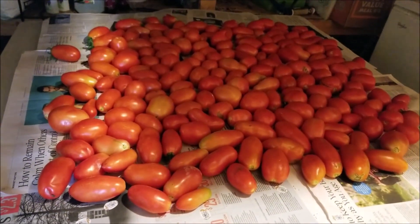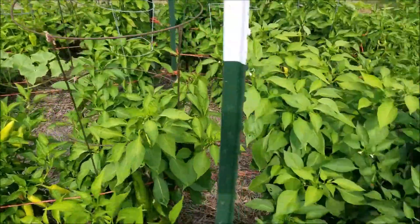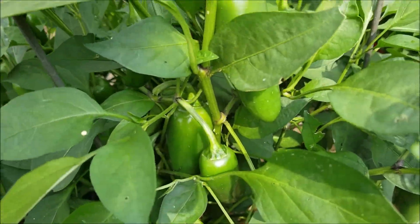Probably have to do these sometime next week, though — have to can them. I picked a bunch of hot peppers this morning. If you can see, there's some jalapeños.